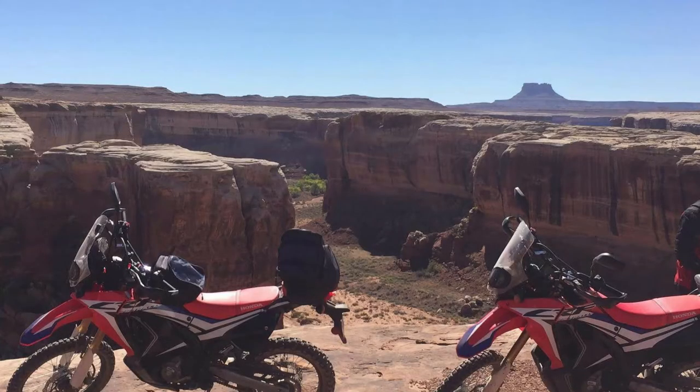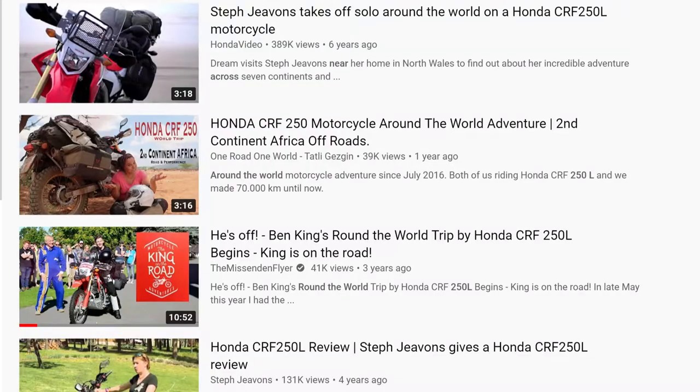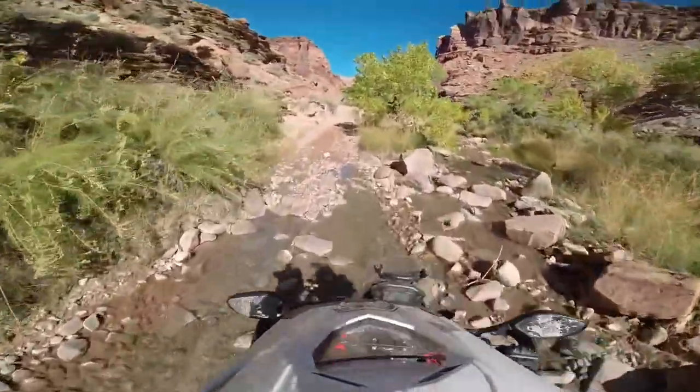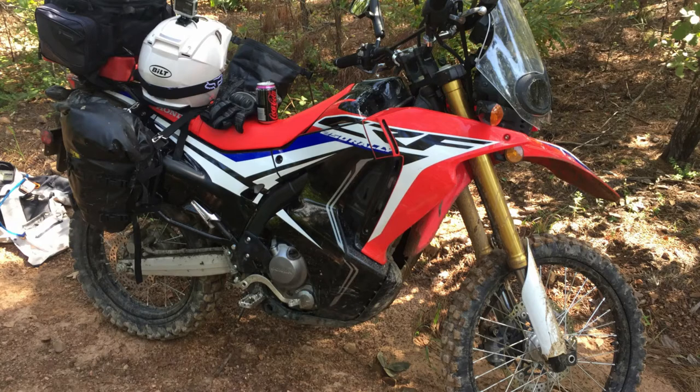If your main driver is price, look no further than the 250L — it's the least expensive by far. It's been proven reliable on many round-the-world excursions; just type '250L around the world' into YouTube. For a small upcharge it can be purchased in Rally trim, which adds a windscreen, a larger tank, and a bit more suspension travel. It has an extremely low cost of ownership, long maintenance intervals, and it's light enough so that you can pick it up by yourself if you drop it.